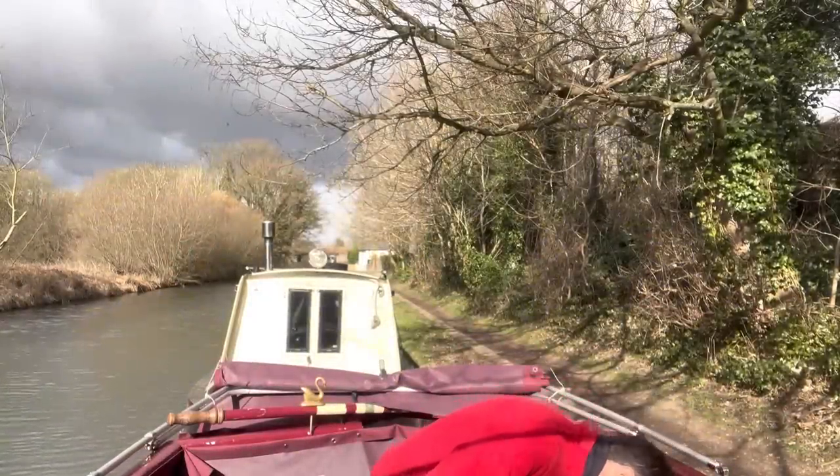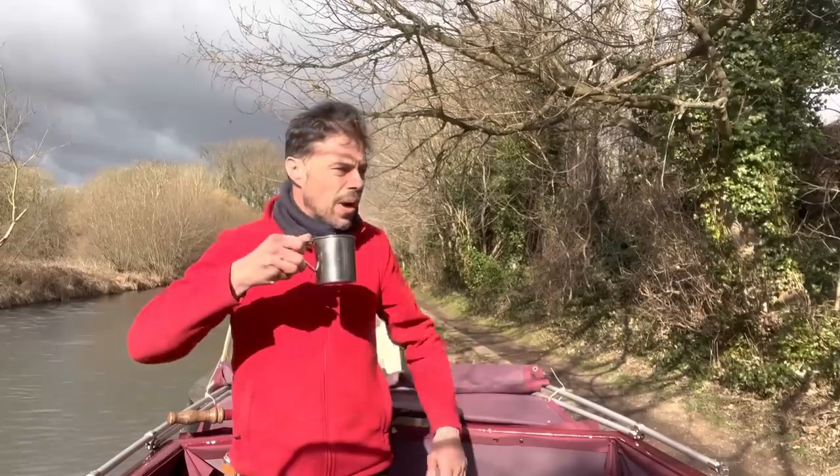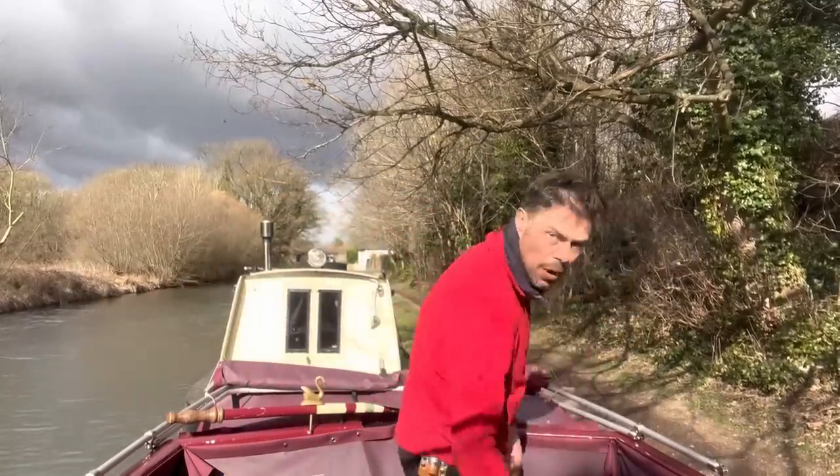I think we've got eight locks to do — it's a bit of a way. But it's beautiful weather. The wind's picked up a little bit but it should be fine.